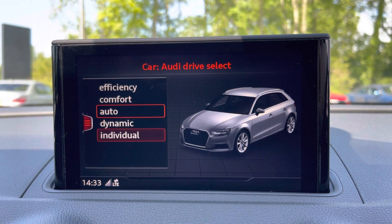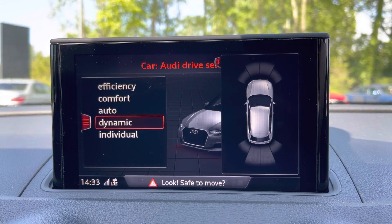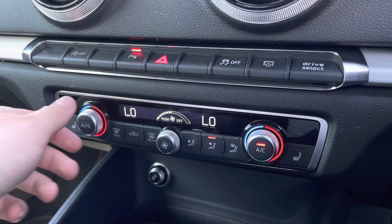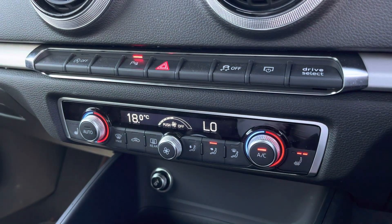There's also the Audi Drive Select menu, so you can choose your favourite driving profile. With just a press of a button you can bring up the optional front and rear parking sensors. This interior also boasts easy-to-use dual-zone climate control and optional heated front seats.